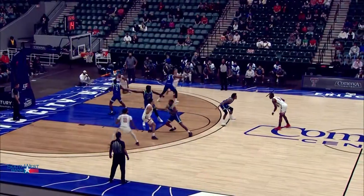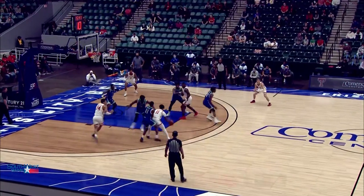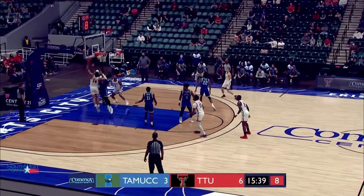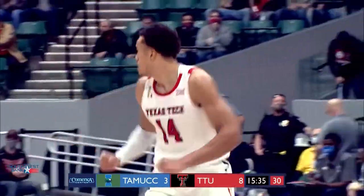Jay looking at a man-to-man defense. They're switching on some screens low there. Kyler Edwards backs his way to the left elbow. Pocket pass underneath for Santos Silva, and he'll finish with the left hand. He's got five.